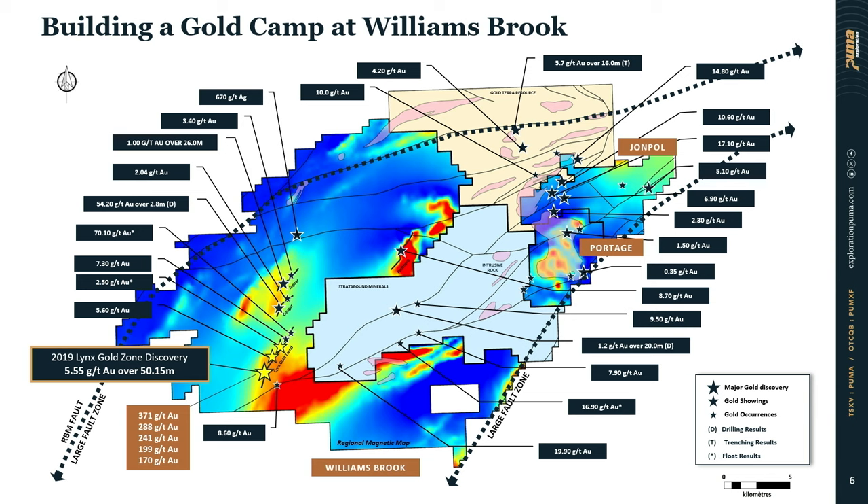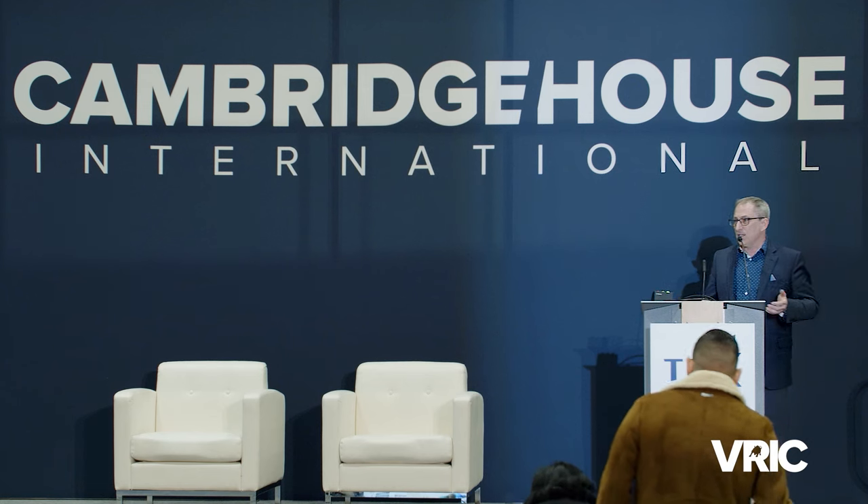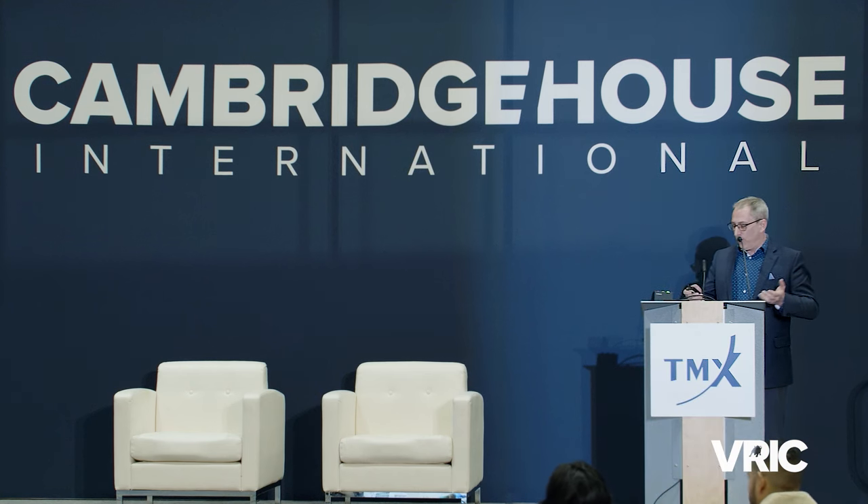What's really exciting is a huge land package with big discoveries made right from surface. What we're trying to do in New Brunswick is build a new gold camp — multiple potential gold deposits at surface that have never really been explored. As you can see on the magnetic map, 100% of over 40,000 hectares is held by Puma Exploration. Our major discovery was 5.5 grams over 50 meters right from surface — from the casing to 50 meters — which was really spectacular grades.